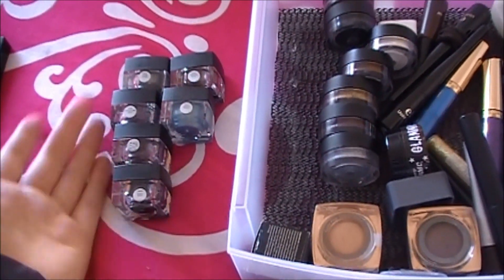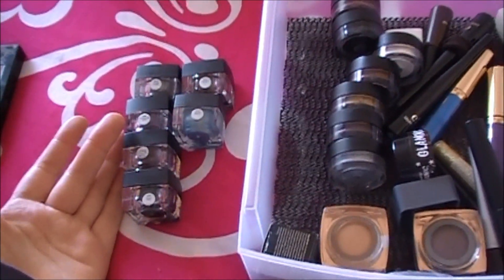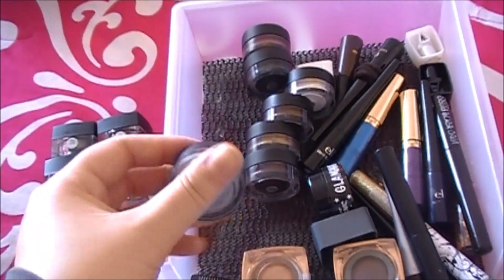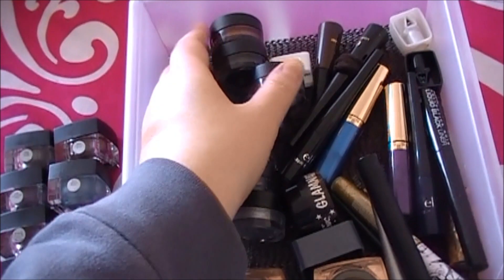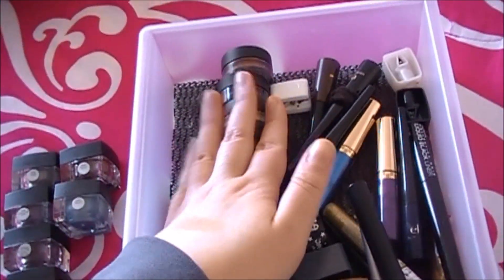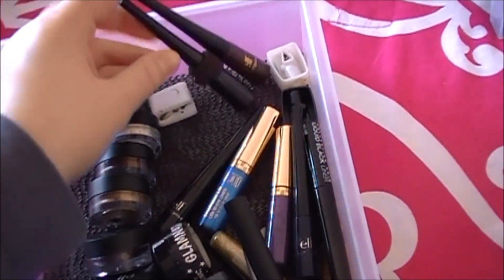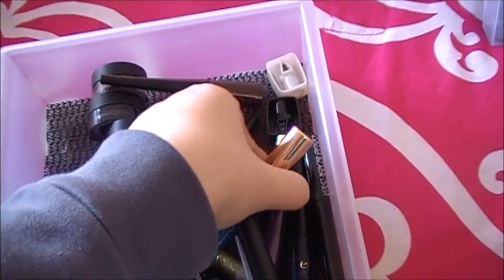I use these ones — I love these. These are the Long-Lasting Lustrous Eyeshadows; I have all of them and I use them quite often, so those I'm definitely keeping. These liquid liners — the newer ones I think it's time to pull out these older ones.